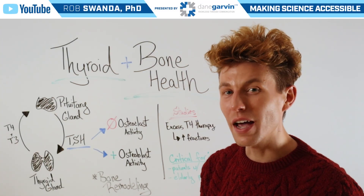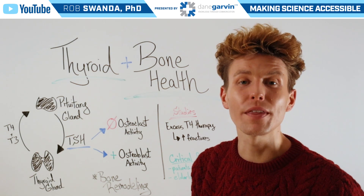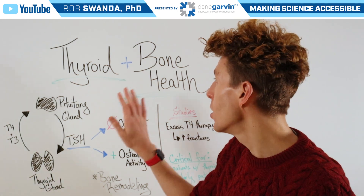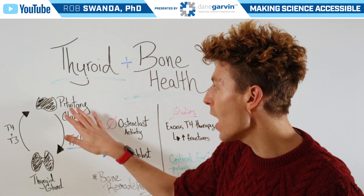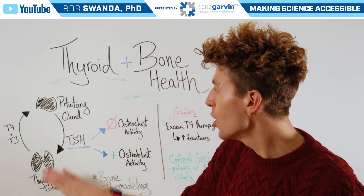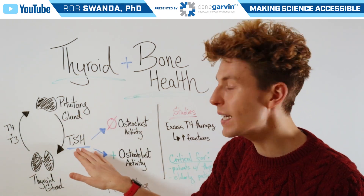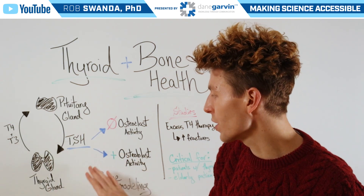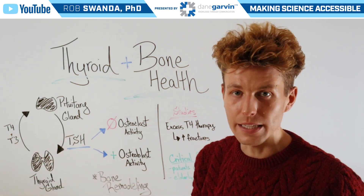As we've talked previously, thyroid hormones are critical for a variety of different functions within our bodies, and one of these includes helping to maintain bone health integrity. If we look back at how thyroid hormones are produced, we turn first to the pituitary gland, which releases TSH, or thyroid stimulating hormone. This helps to trigger the thyroid gland to release T4 and T3.